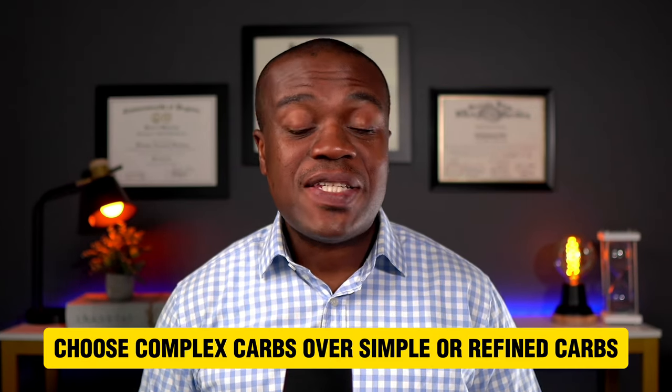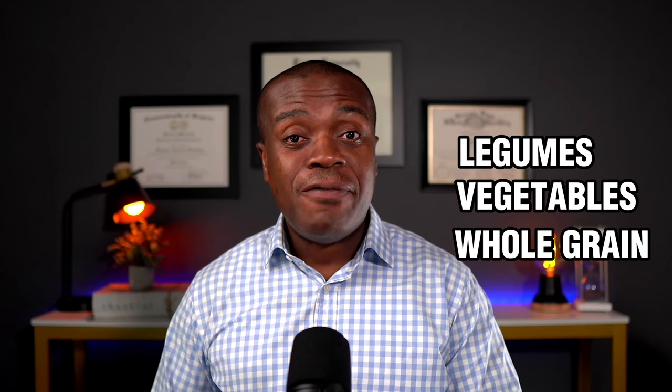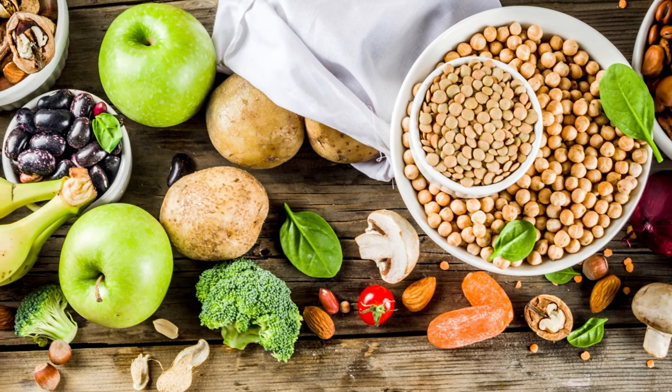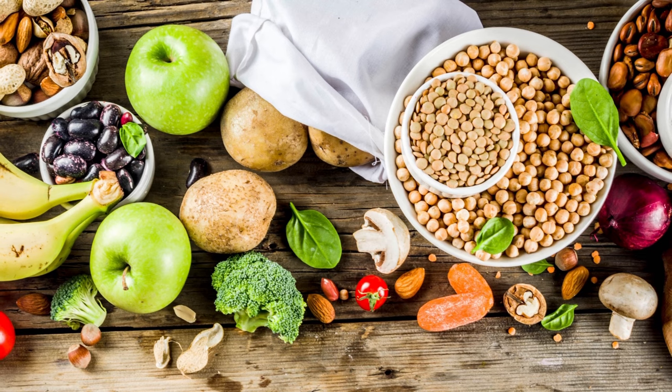Number five: choose complex carbs over simple or refined carbs. Complex carbs such as legumes, vegetables, and whole grains contain a lot of fiber, which slows down the rate at which sugar is absorbed into the bloodstream. Refined carbs such as white bread and white rice typically have all their nutrients stripped away, so when you eat them, sugar goes rapidly into the bloodstream and causes a rapid insulin response, skyrocketing your blood sugar. As a general rule of thumb, aim to get about 25 grams of fiber from legumes, vegetables, fruits, and whole grains per day. Fiber also makes you feel full, preventing overeating and curbing cravings.